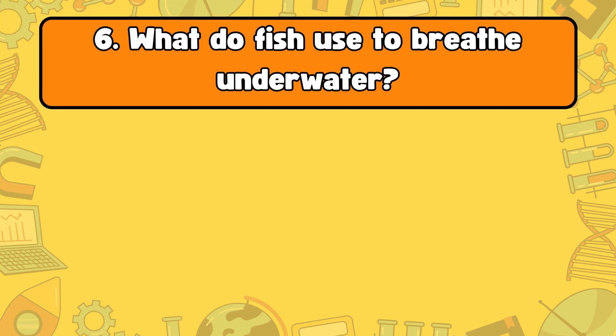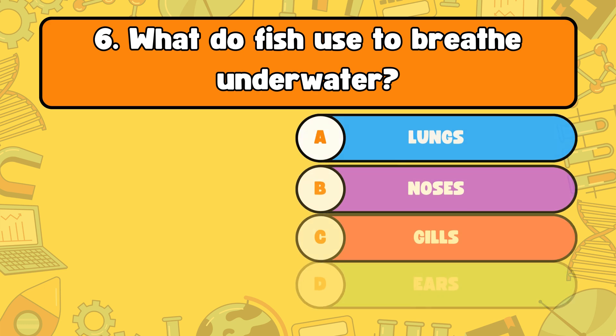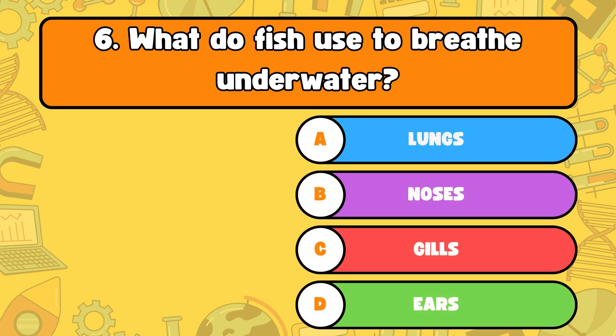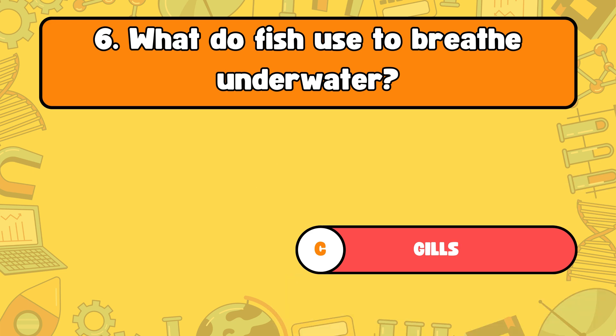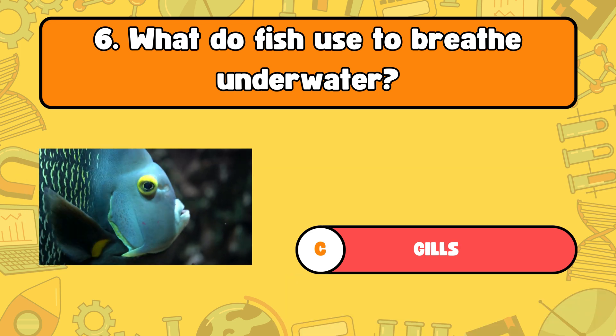Number six, what do fish use to breathe underwater? Letter A, lungs. B, noses. C, gills. Or D, ears. The answer is letter C, gills. Fish use gills to breathe underwater.